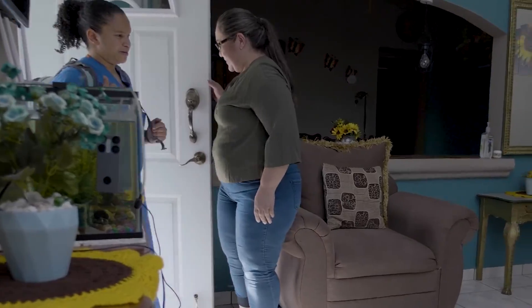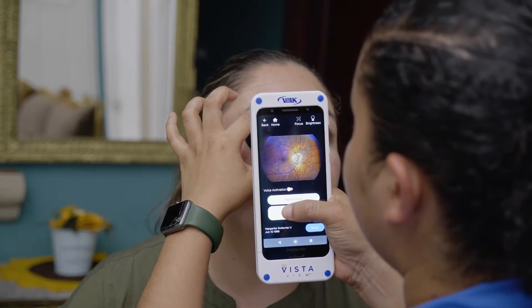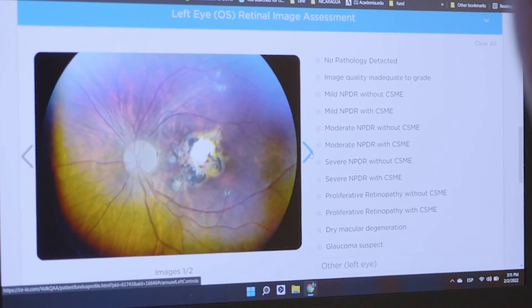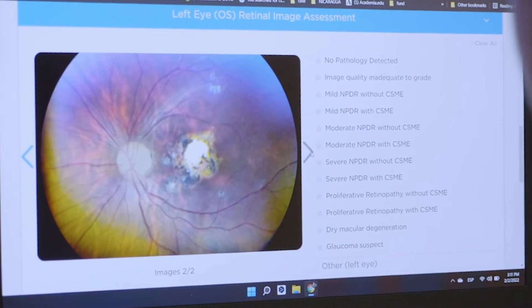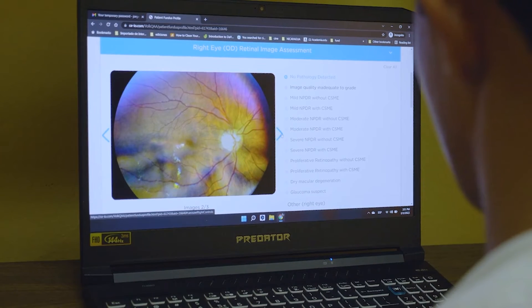With this technology, considering the ease of use, any person can actually take good-quality pictures — it doesn't have to be the doctor. With the connectivity it has through Virtual by Voke, I can send a technician and they can capture high-quality images for me to review. Virtual by Voke is a cloud-based platform that is synced automatically with VistaView. As you take photos of the fundus, they are automatically uploaded into the platform, making it very easy to review these images.